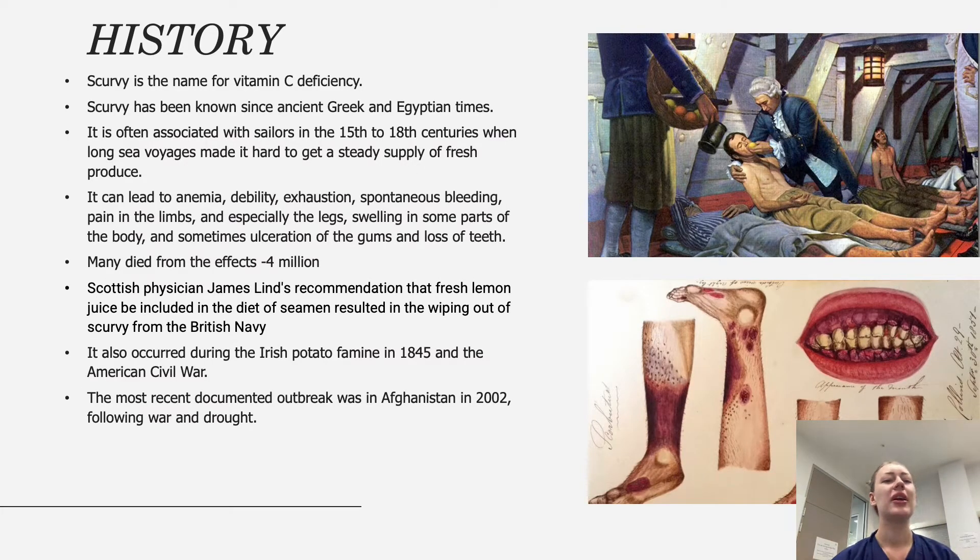Scurvy is another name for vitamin C deficiency, and we don't hear about it very often these days, but it has been known since very ancient times. It's commonly told about in stories of sailors who went to sea for long voyages and experienced symptoms, being deprived of a steady supply of fresh produce such as fruit and vegetables.